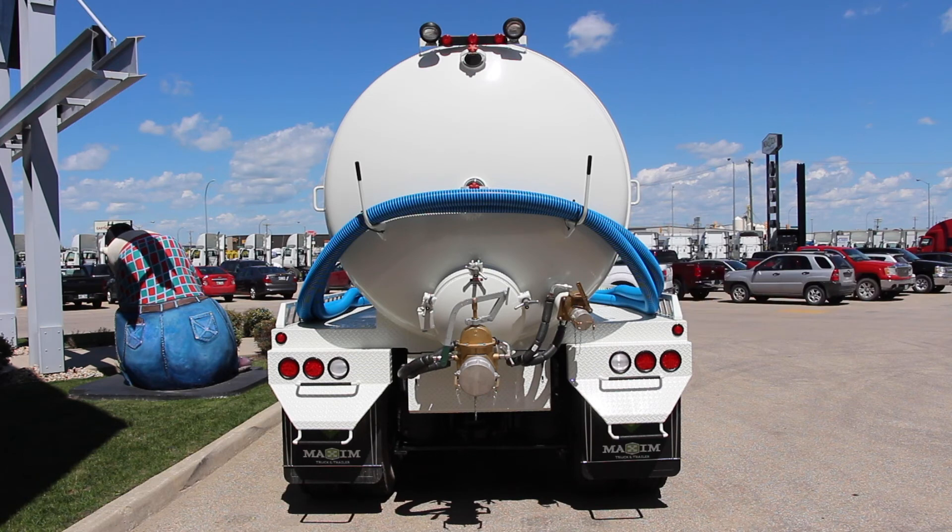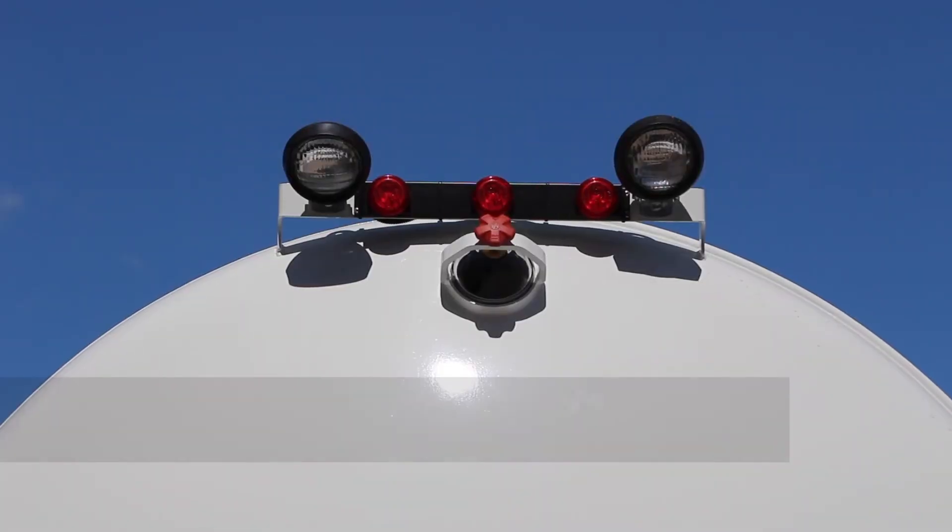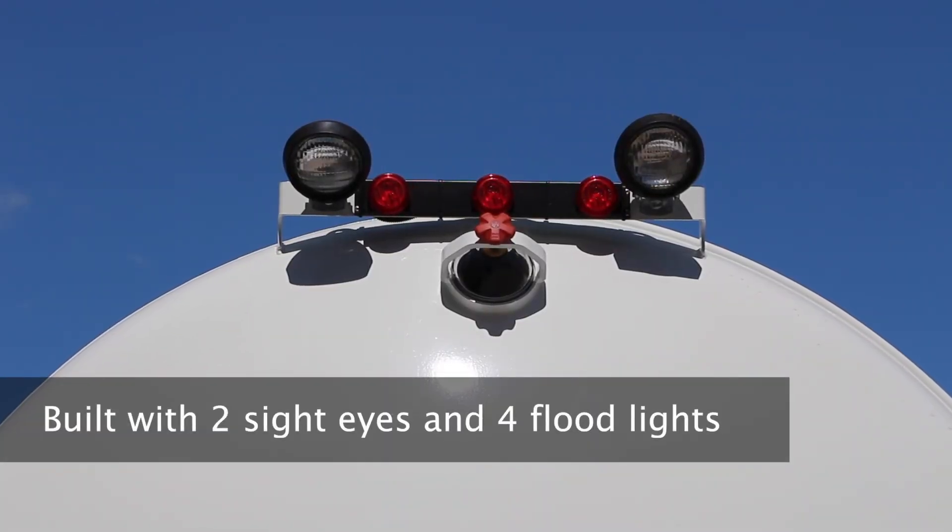It has a 14 gallon secondary moisture trap, completed with a 4-inch stainless steel float ball and a brain drain valve. It has two 4 foot side eyes and four flood lights for maximum visibility, especially at night.